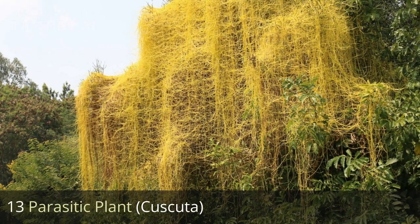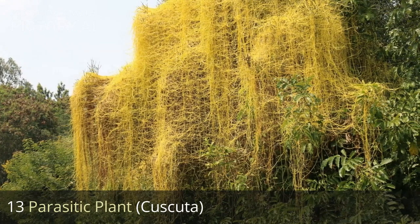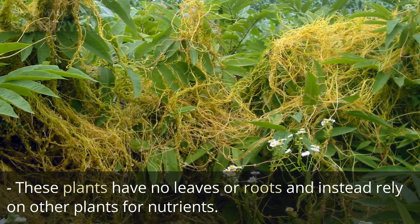13. Parasitic plant, Cuscuta. These plants have no leaves or roots and instead rely on other plants for nutrients.